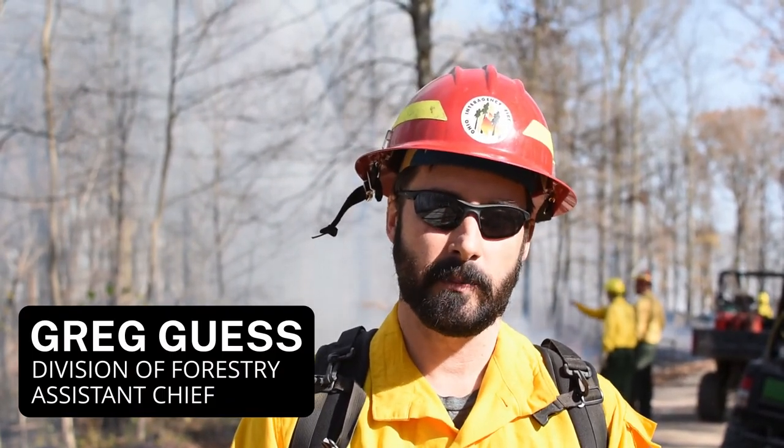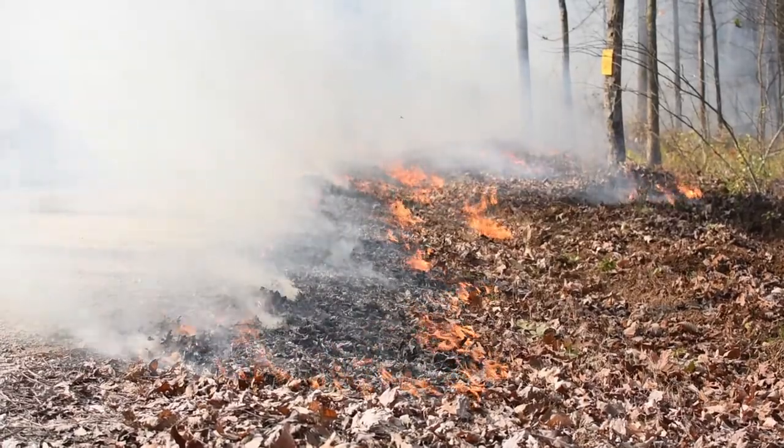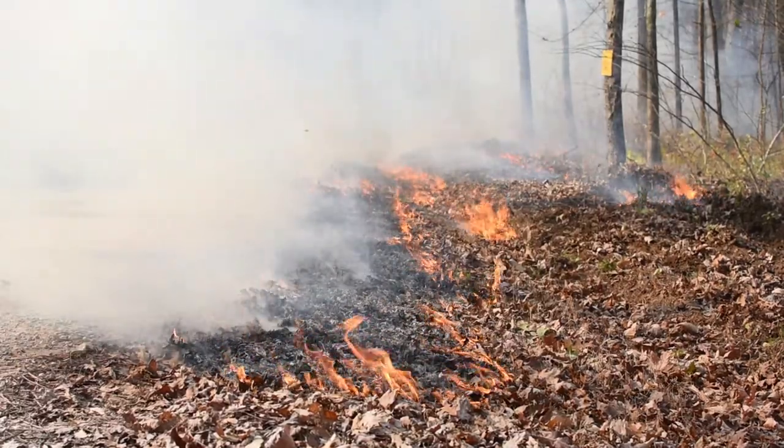What we're trying to do is knock back the shade-tolerant seedlings like maple and beech. Because oak and hickory trees have a much more developed root system for seedlings, they tend to sprout back from fire much better. So fire really promotes them at the expense of black gum, maple, beech, and some of the other trees that we'd like to see oak get a competitive advantage over.